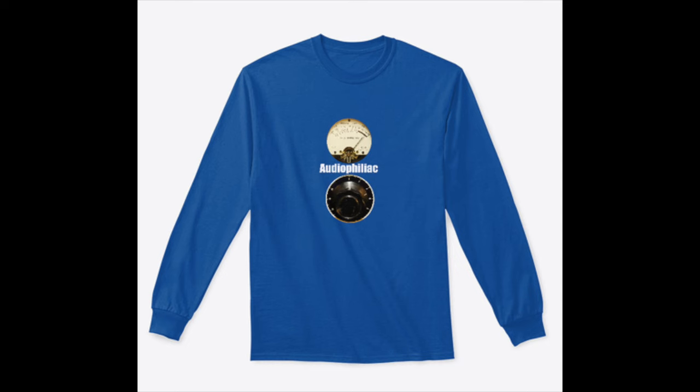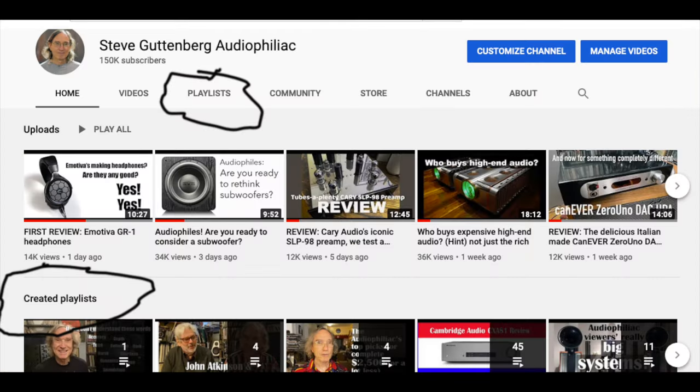I should also point out there's a Patreon — you guys should check that out at patreon.com/audiophiliac, linked directly below. More shameless self-promotion: check out the Audiophiliac Daily Show t-shirts, mugs, and face masks available through Teespring, also linked directly below.